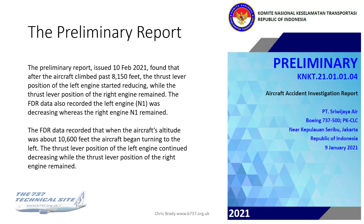After the aircraft had climbed past 8,150 feet, the thrust lever position of the left engine started reducing, whilst the thrust lever position of the right engine remained. The FDR data also recorded that the left N1 decreased whilst the right engine N1 remained. The next paragraph says that when the aircraft altitude was about 10,600 feet, the aircraft began turning to the left, with the thrust lever position of the left engine continuing to decrease. So it looks like over the course of 2,500 feet, the left engine started to reduce thrust.